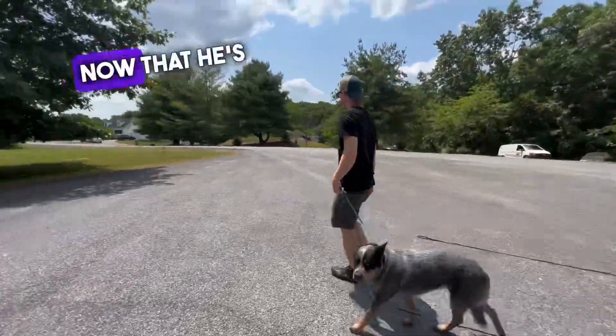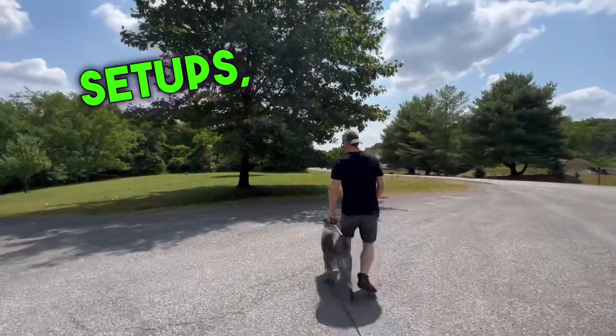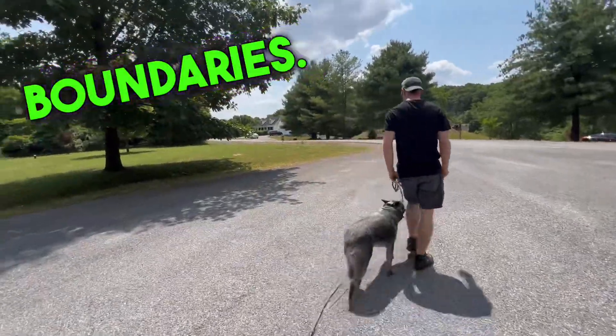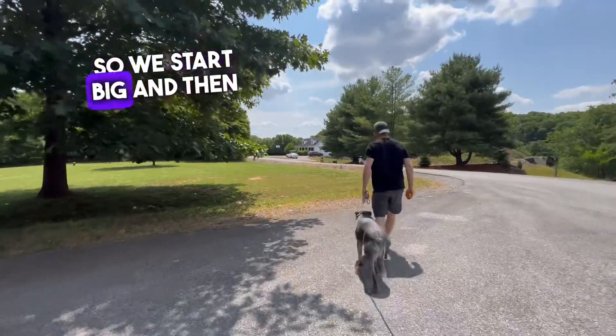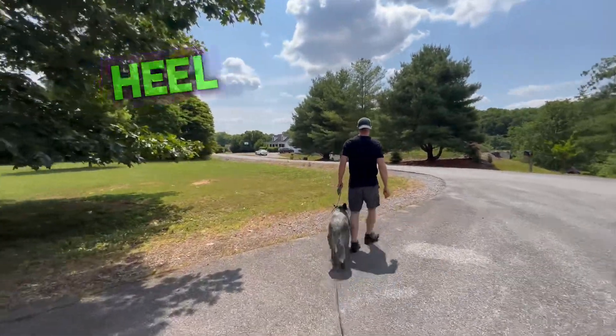Tightening in on heel position now that he's had all the setups, all the bump into boundaries. Now we're closing in on the position. So we start big and then go small. We don't try to get a heel on day one.